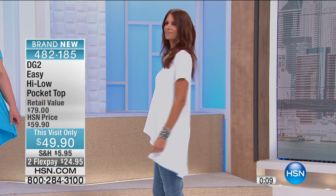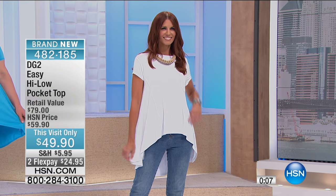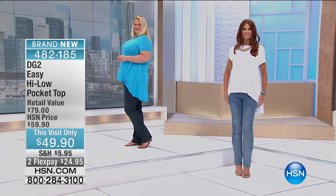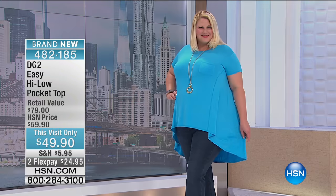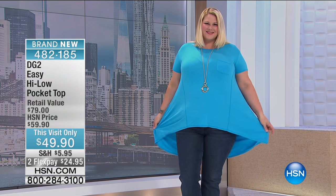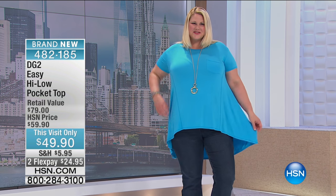I particularly like this top over the jean — Sonia has that jean on too, the skinny with the side zip. I happen to think that a lean jean with a bigger top is a great look. My favorite look, I totally agree. We're moving on because it's so limited and popular.